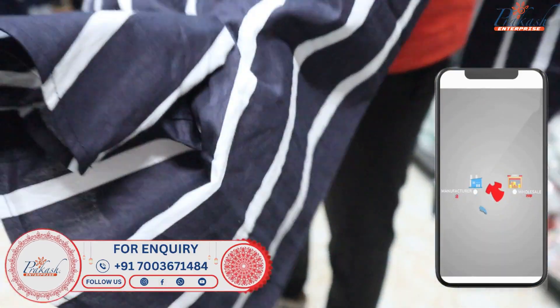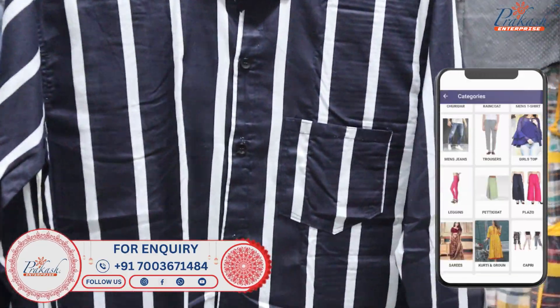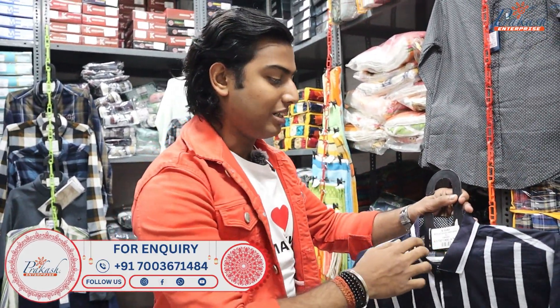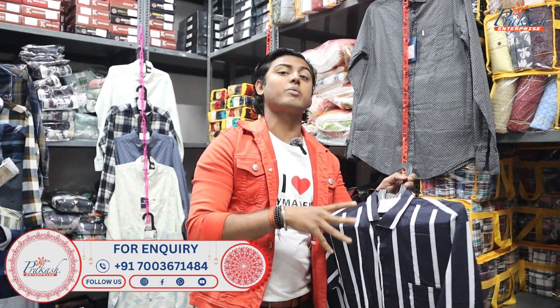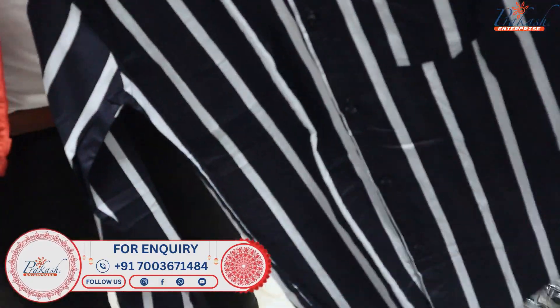This is a lining shirt — very demanding. It is also a formal wear shirt, and you can also use it as party wear. It is a trending collection. Today, young people prefer this shirt. This shirt is 170 rupees.